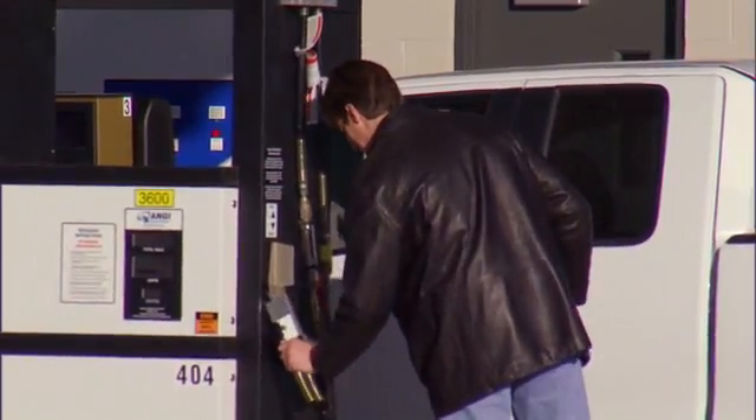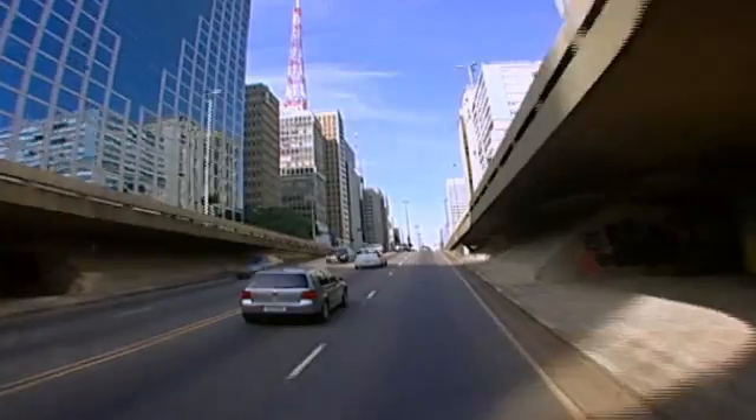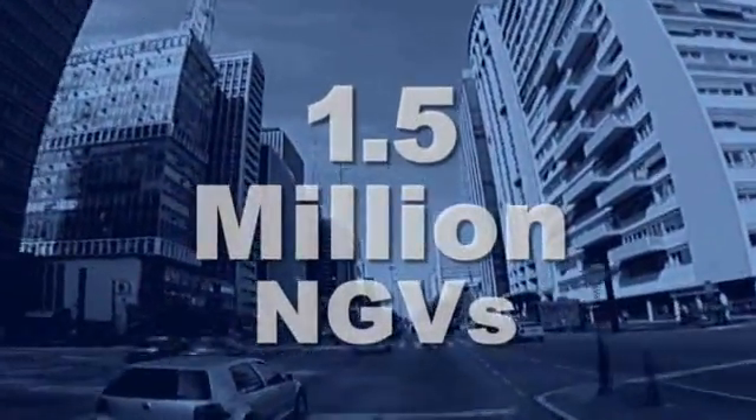More stations are needed, and the groundwork can be laid quickly. In Brazil, for example, it took just six years for the number of NGVs to jump from 293,000 to 1.5 million, and that's due in large part to a growing filling station infrastructure.